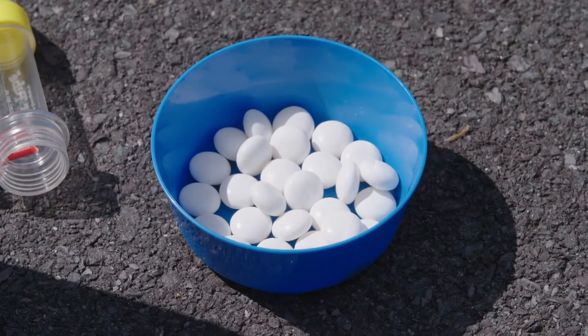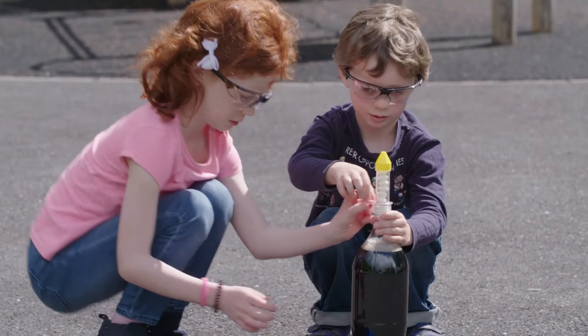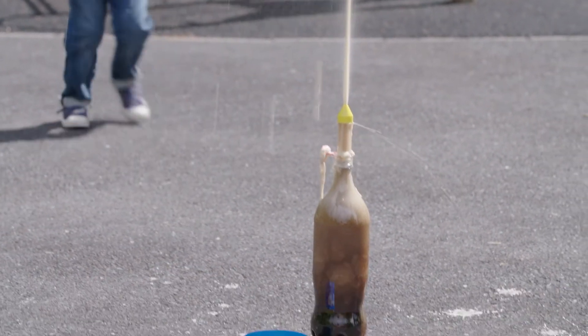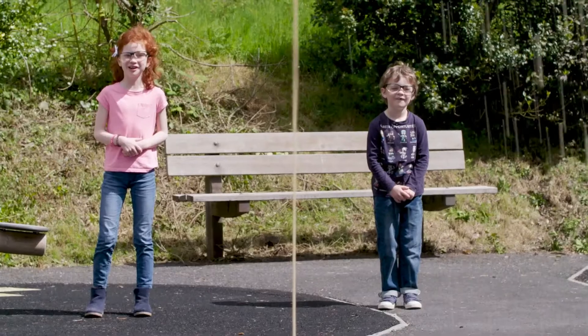Each sweet is covered in millions of tiny holes. And inside the holes, the fizzy gas turns into tiny bubbles. But there's no space for all the bubbles inside the bottle, and that makes a lot of pressure — and that's what caused the eruption! Good job, Joseph and Aoife!